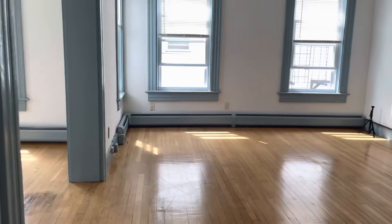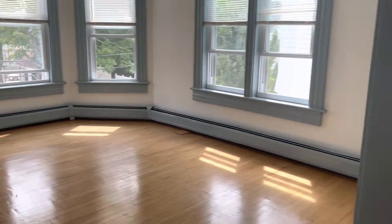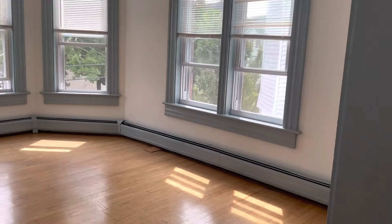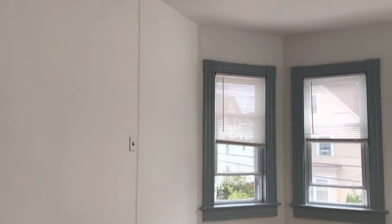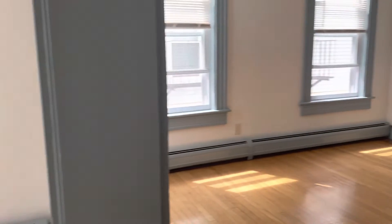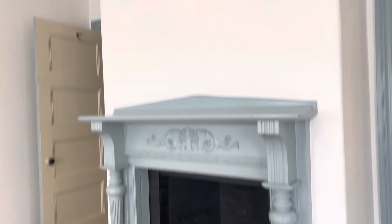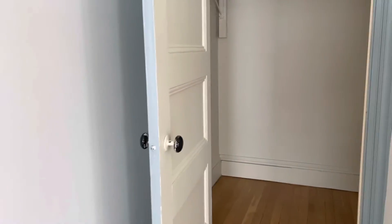And you get the living and dining room area here. Very spacious. Double parlor. Hardwood flooring. Big windows for plenty of natural light. Fireplace here just for show. Another big closet here in the corner.